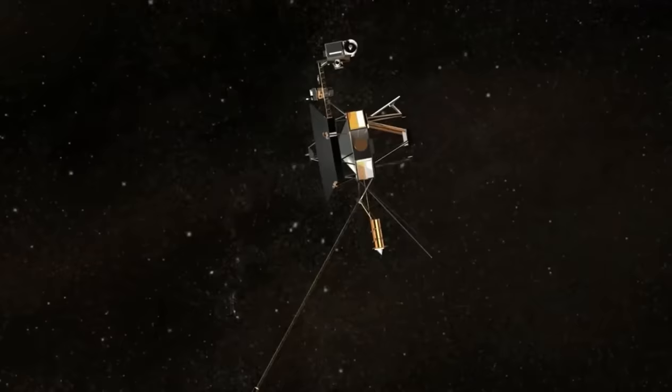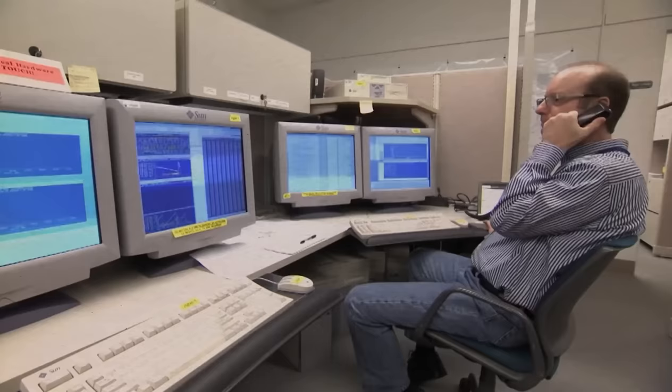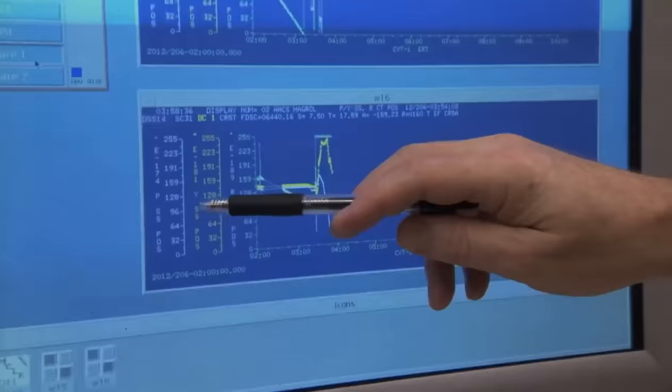NASA scientists are convinced that the signals Voyager 1 sends do not accurately represent what's happening in space. Moreover, these days it takes about two days for NASA to communicate to and fro with the space probe. This begs the question — what's really happening out there with Voyager 1, and why are its recent signals wrong?